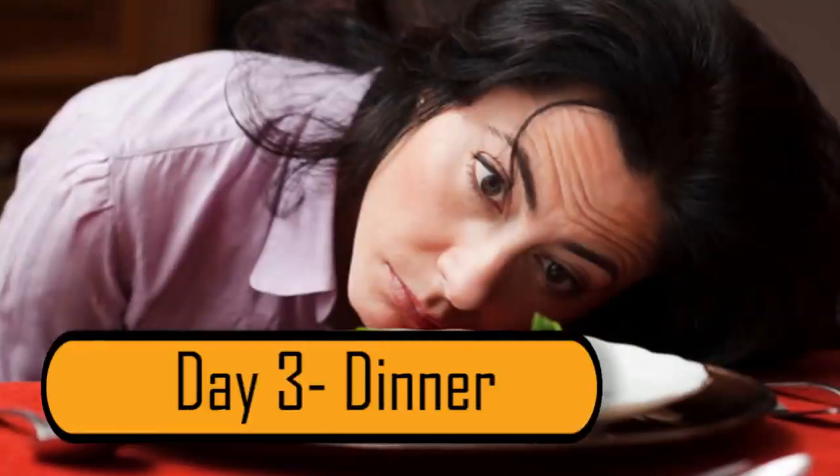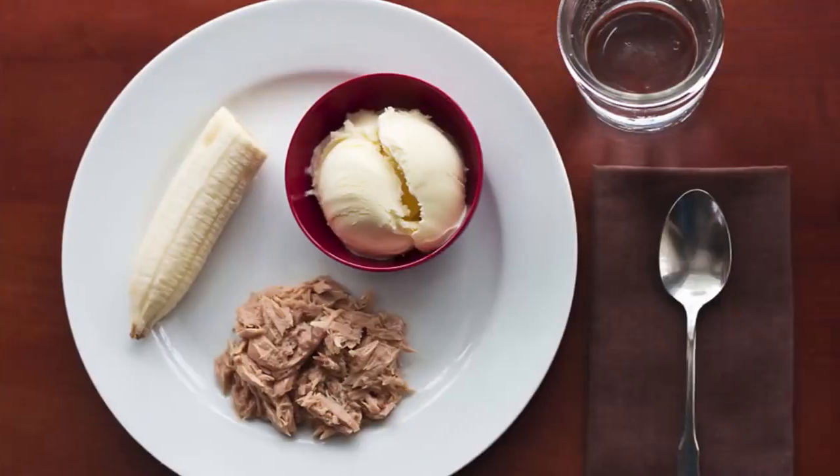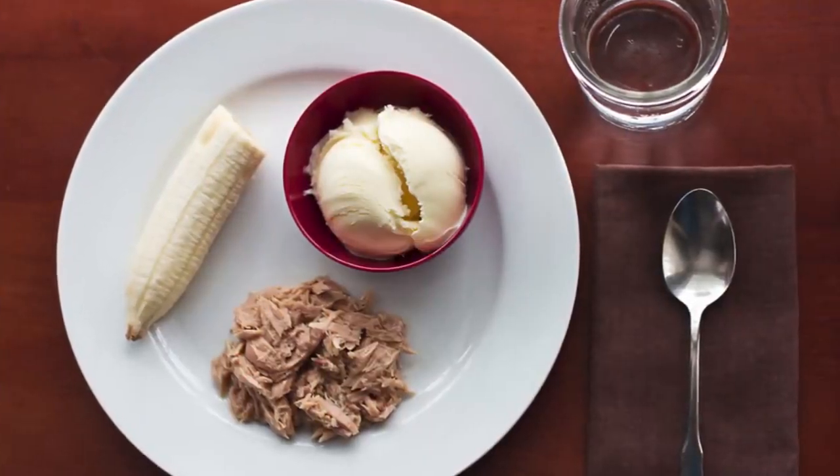And finally, dinner on the third day – it's your last meal on this diet. On your plate, you should have one cup of tuna, half a banana, and a cup of vanilla ice cream.